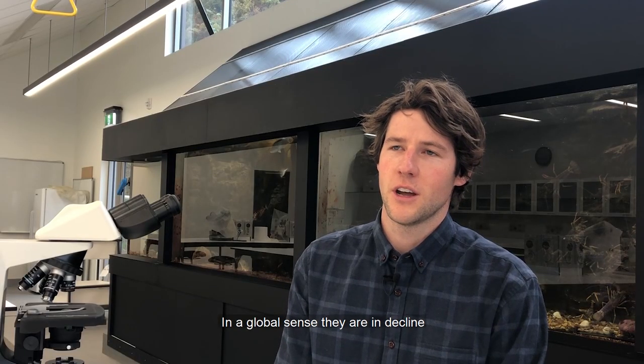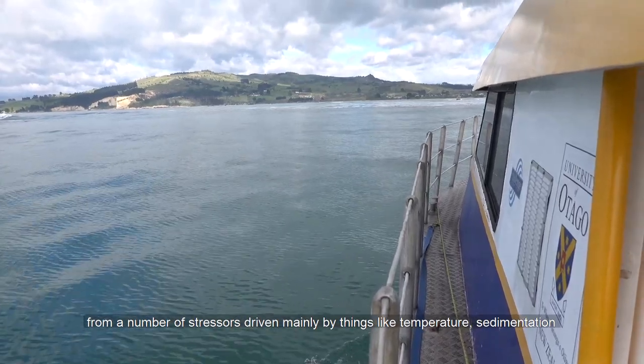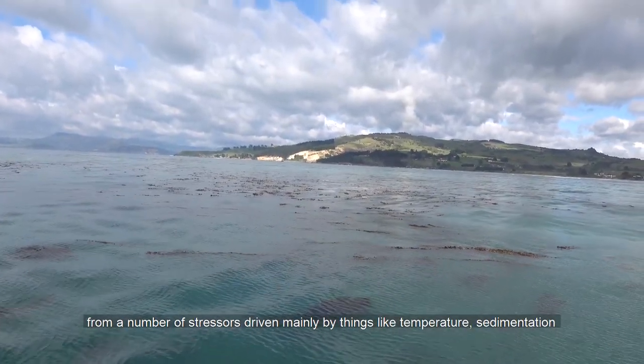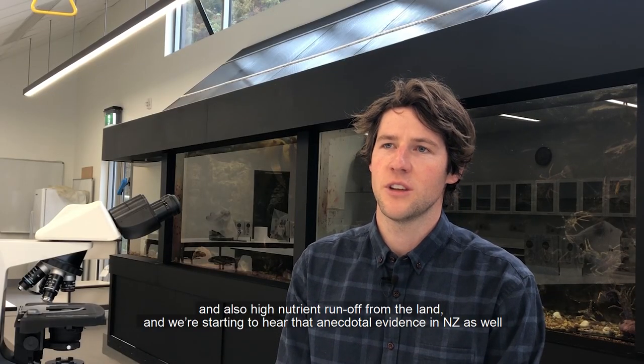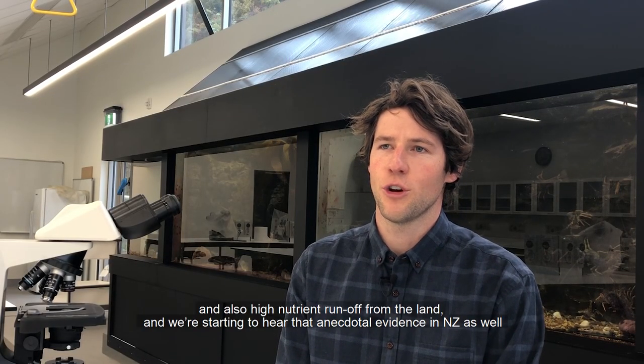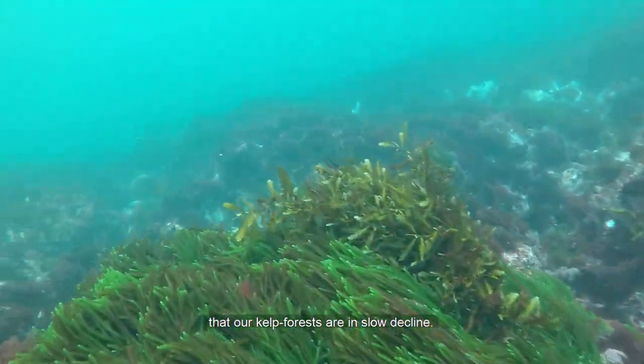In a global sense they're in decline from a number of stresses, driven mainly by things like temperature, sedimentation, and high nutrient runoff from the land. We're starting to hear that anecdotal evidence in New Zealand as well, that our kelp forests are in slow decline.